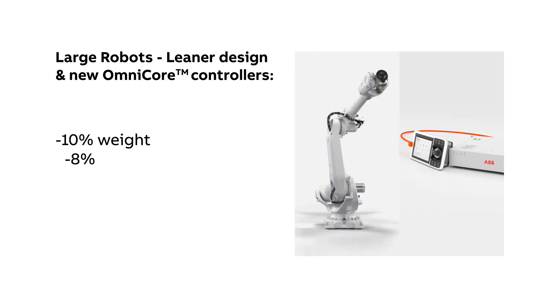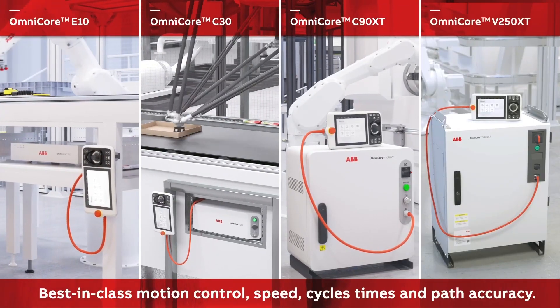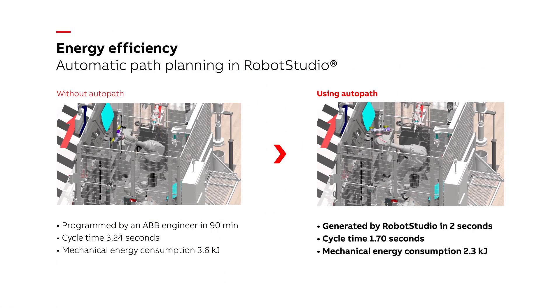In fact, these robots can achieve energy savings of up to 20%, which is achieved through their leaner design and with our new Omnicore controllers. These come with revolutionary energy saving features built in that regenerate braking power and return it into the factory grid. In addition, we have developed best-in-class smart software to optimize the efficiency of our robots, such as our automatic path planning in Robot Studio. This automatically calculates the optimum collision-free path between start and finish within seconds by just inputting the final position you want the robot to achieve.